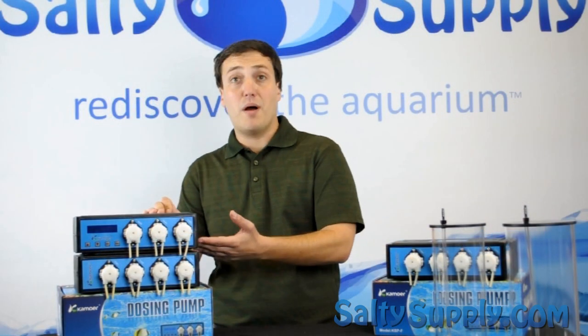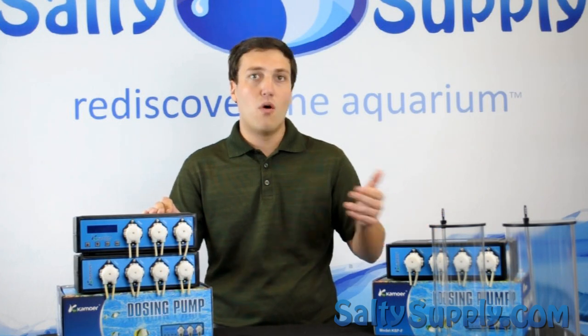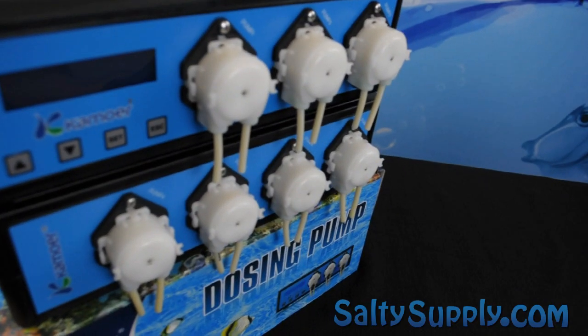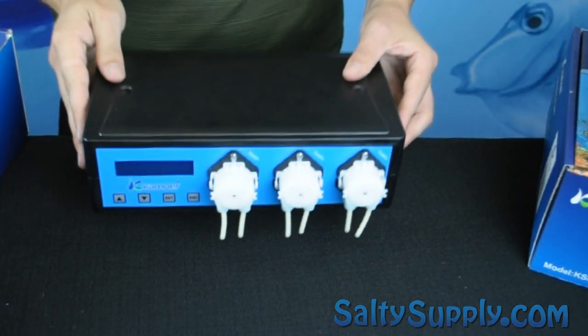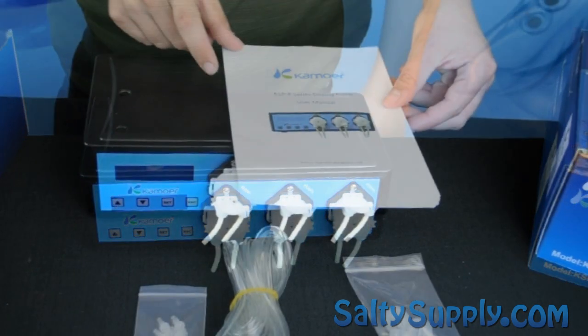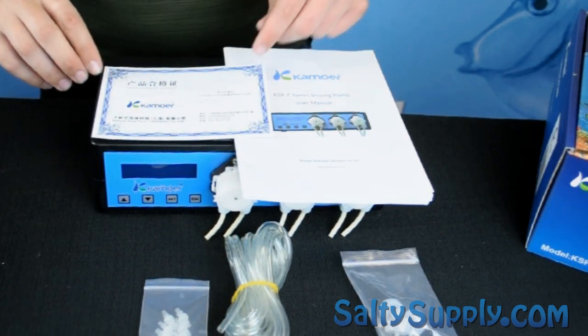The Kimura dosing pump also has a manual mode as well as a refill reminder for all of your supplements. It's available in either three or four channels. In each box, you get your dosing pump, check valves, tubing, tubing connectors, a quick start guide, as well as all of your warranty information.